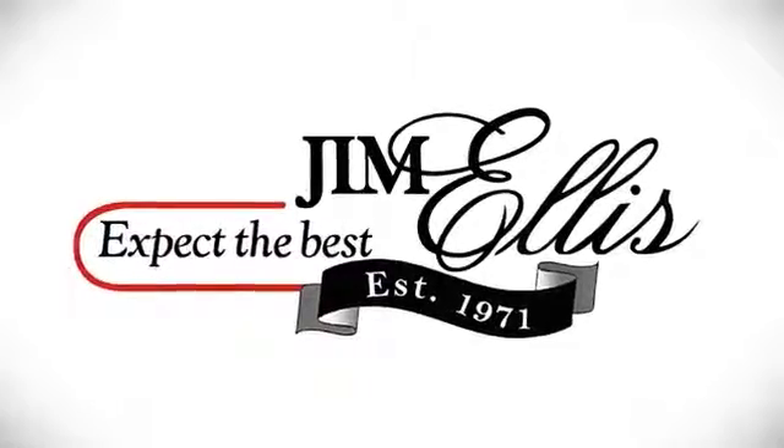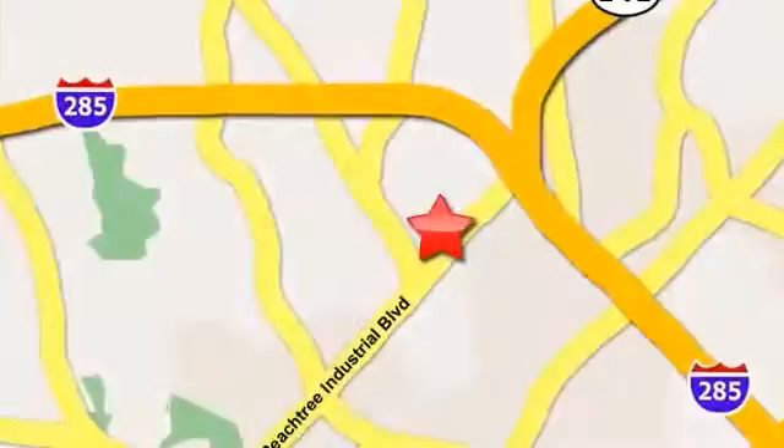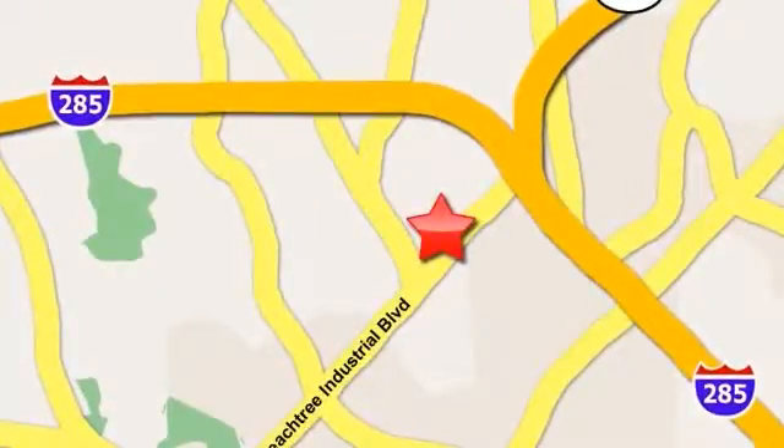At Jim Ellis Buick GMC, we prove every day that buying a car can be a pleasant, even fun experience. Contact Jim Ellis Buick GMC today, or stop on by. We're conveniently located inside I-285 on Peachtree Industrial.